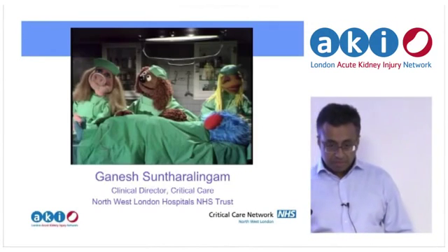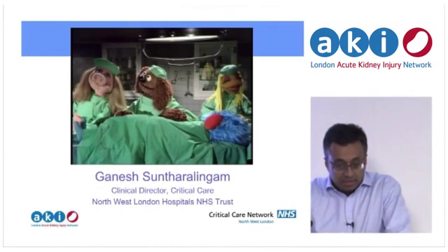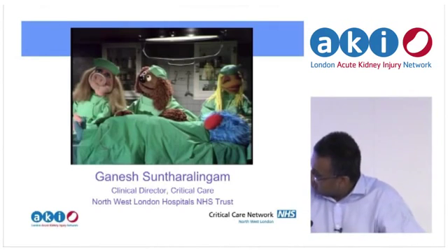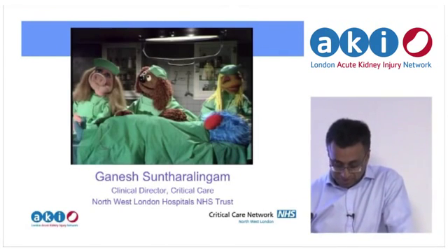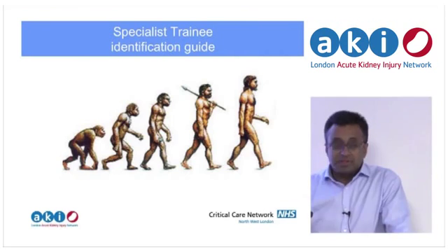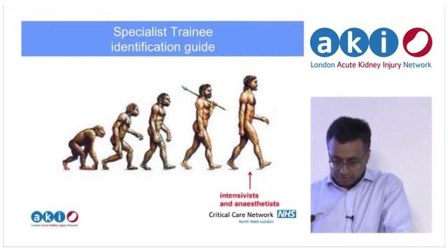Thank you very much for the invitation. I'm an anaesthetist and intensivist — we've probably changed our trust name from North West London to London North West, so I forgot to update the slides. With a large number of faces, I've brought along my handy spotter's guide that I use at our Trust Induction Day — this is kind of how I see the world.